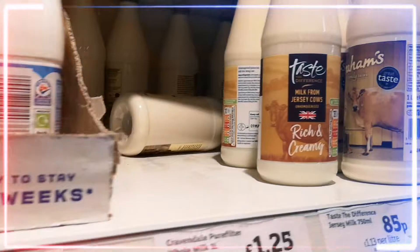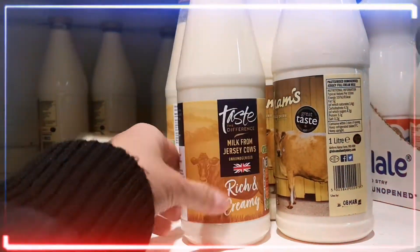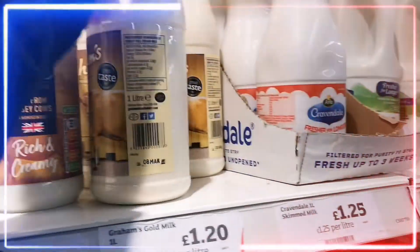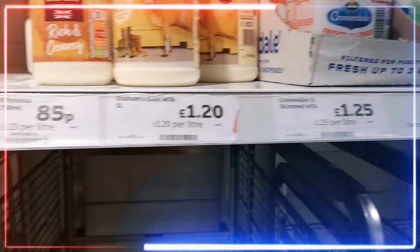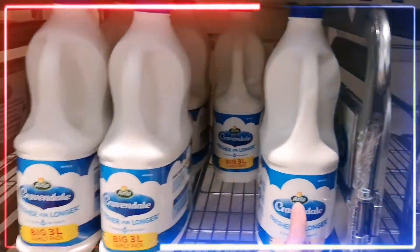But this is my favourite one — Graham's, my favourite brand of milk. And this is the second favourite milk that I like: the Arla. We used to work with that company.